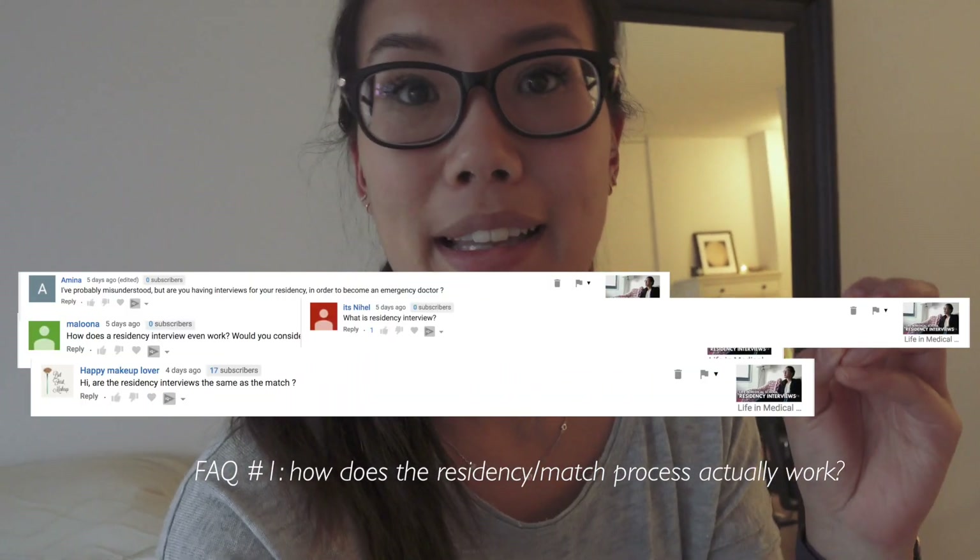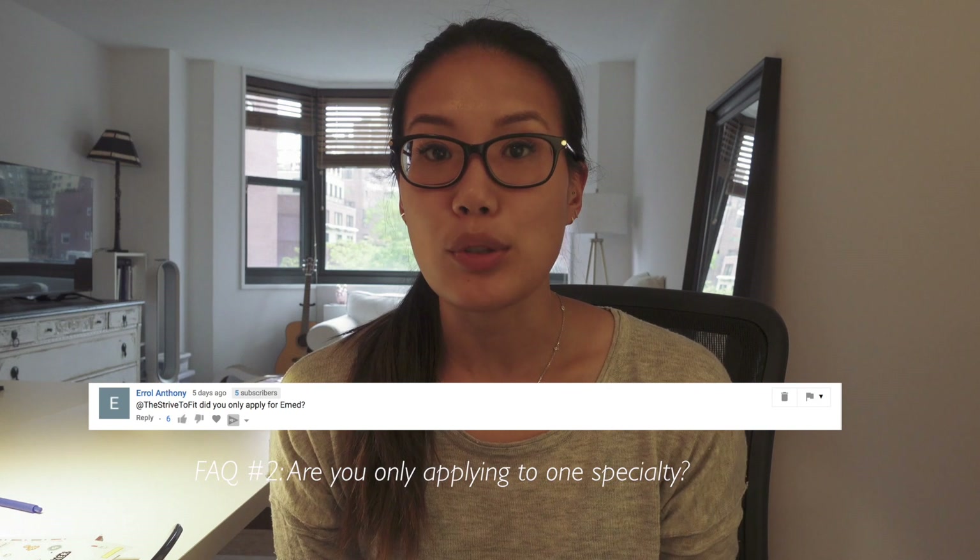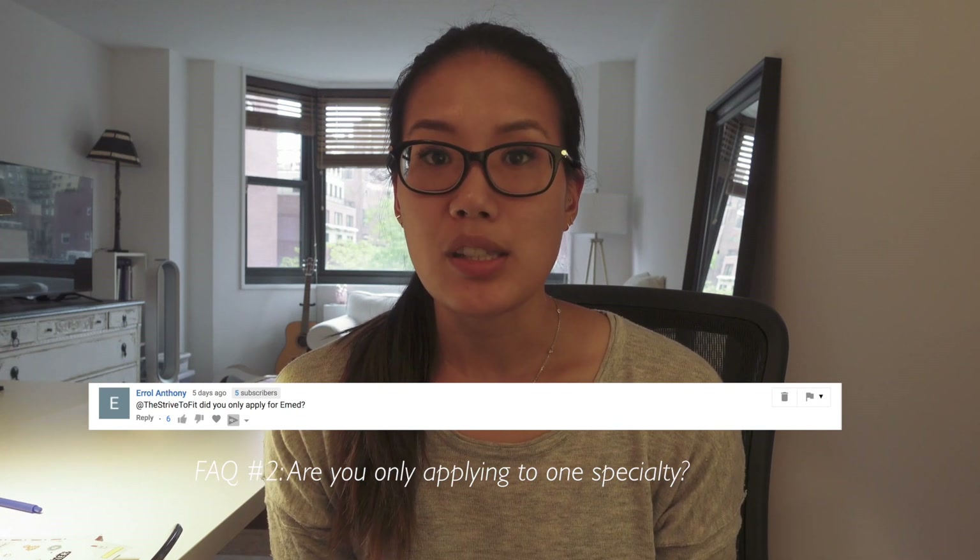A lot of you guys asked about the general process of match and residency interviews. The way residency applications work is towards the end of your medical school career — sometime during the very end of third year or the very beginning of fourth year — you send out your applications. Most people only apply to one specialty. I am only applying to emergency medicine. The vast majority of people apply to only one field, because you have your personal statement, your away rotations, your letters of recommendation, and all of these are geared towards the specialty that you want to go into.